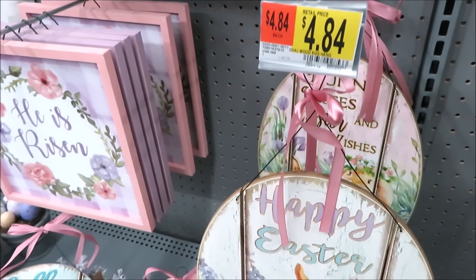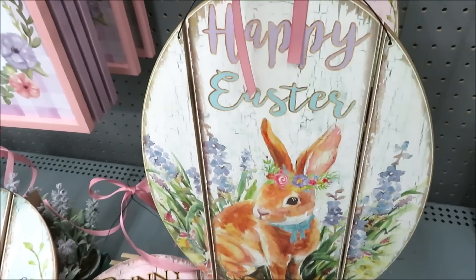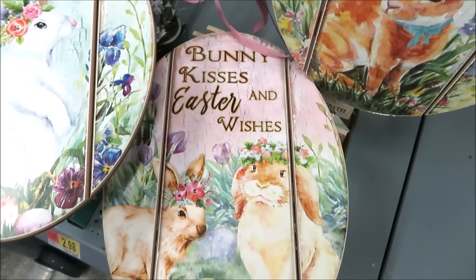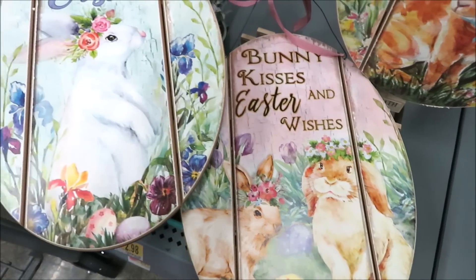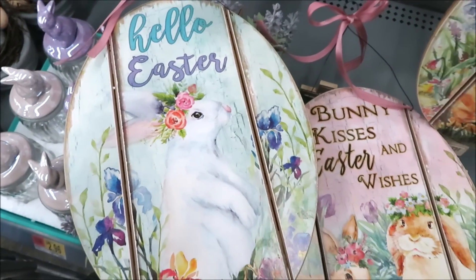They've brought back the large Easter egg signs for $4.84 and this year they have it in three different versions. I think the pink one in Bunny Kisses and Easter Wishes is super cute. They also have it in Hello Easter.